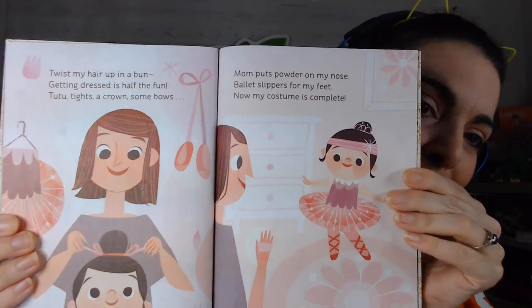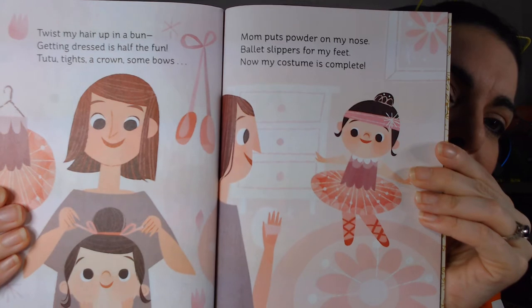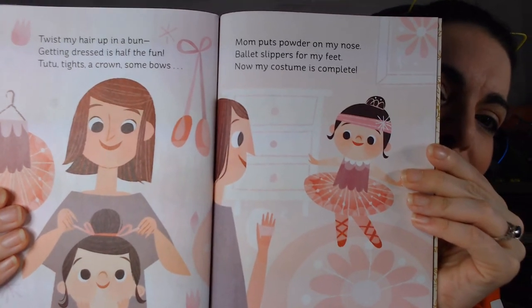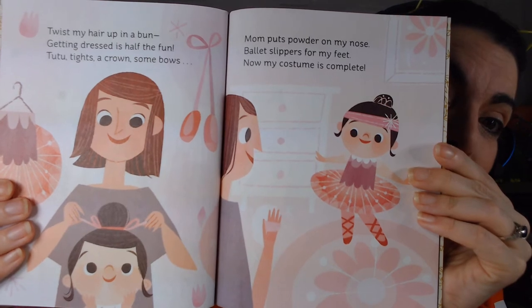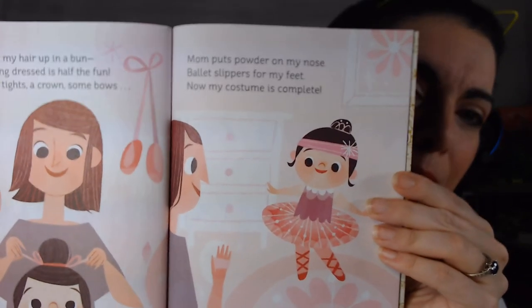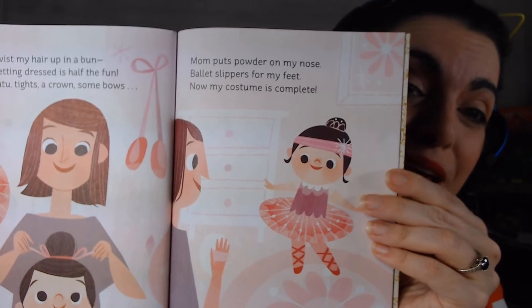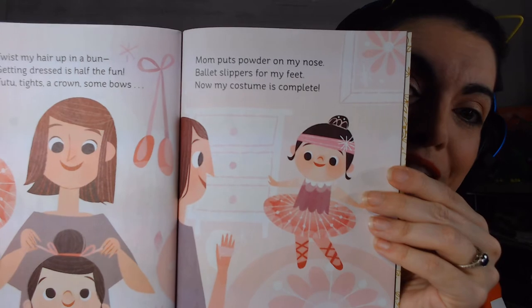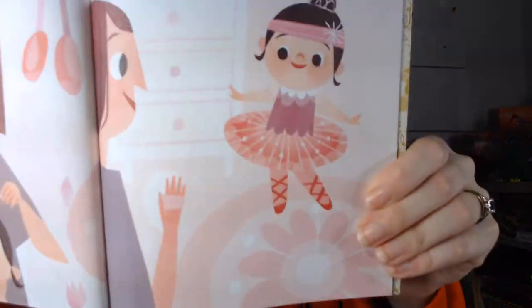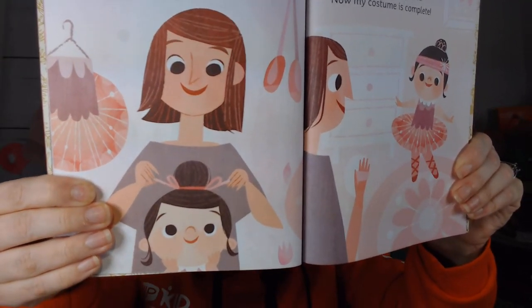'Twist my hair up in a bun, getting dressed is half the fun. Tutu, tights, a crown and some bows, mom puts powder on my nose. Ballet slippers for my feet — now my costume is complete.' She looks so beautiful, her mommy did a great job!